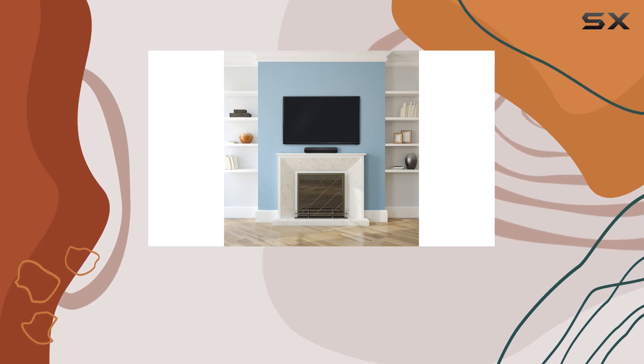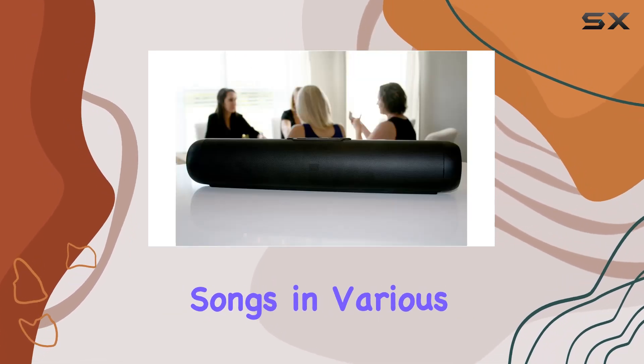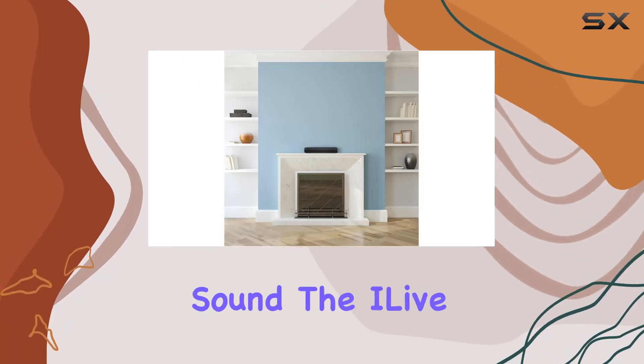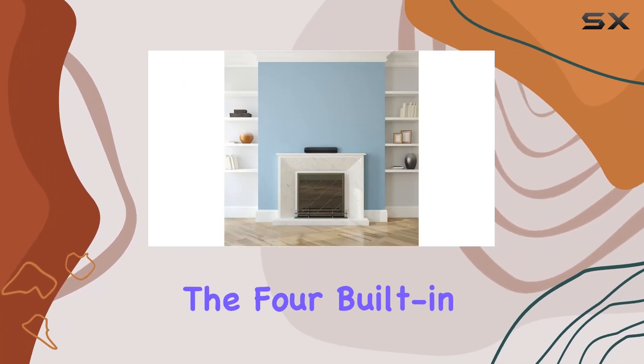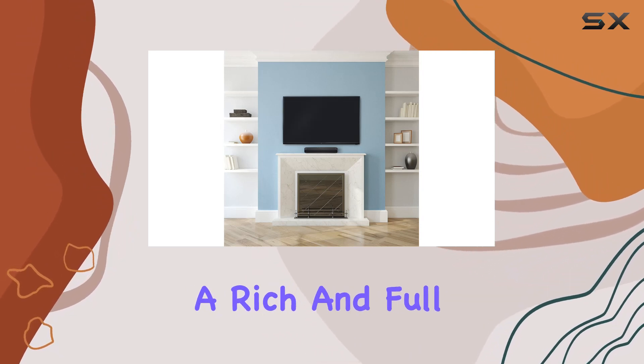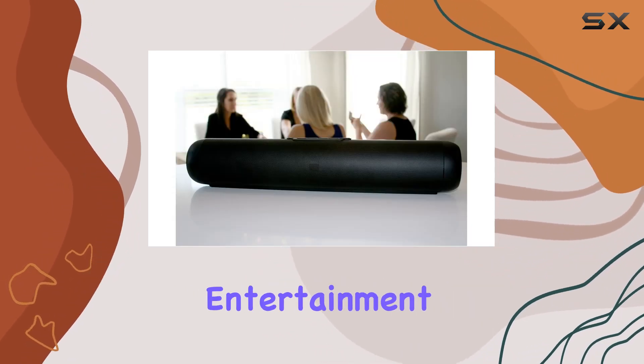Whether you want the same track playing in multiple rooms, different songs in various spaces, or a multi-speaker setup for immersive sound, the iLive speaker has you covered. The four built-in speakers deliver impeccable audio quality, creating a rich and full sound that enhances your music and entertainment.